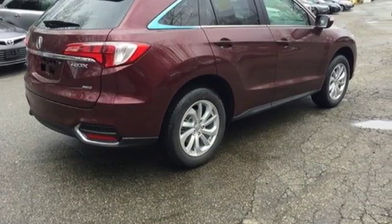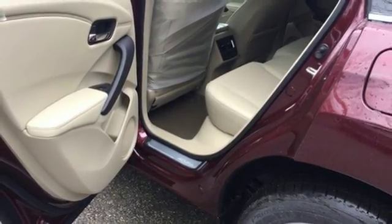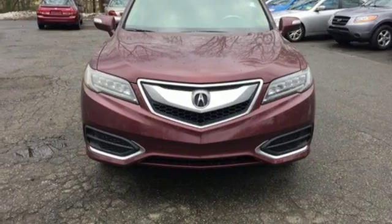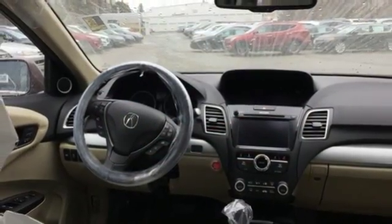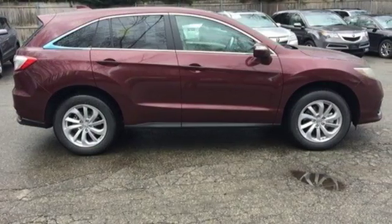Sirius XM satellite radio and a USB audio interface with iPod integration offer hours of entertainment. With heated front seats, a moon roof, and dual-zone climate control, this RDX is your oasis. The SMS text message function and remote-linked power tailgate add everyday convenience as well.